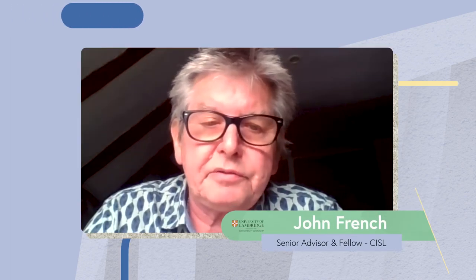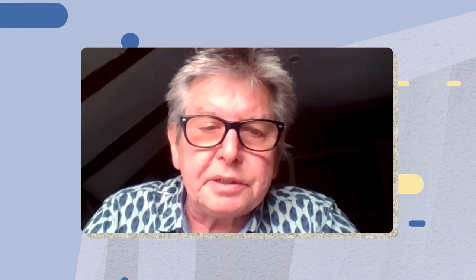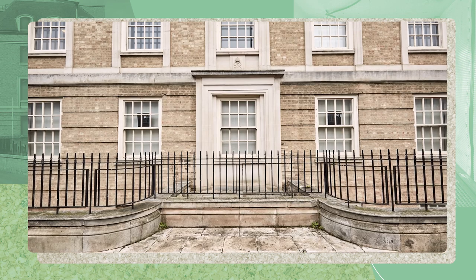It's a fabric-first retrofit and we have corrected defects in this building that go back to when it was first built in the 1930s. It is about setting up this building for a hundred-year life in the future.